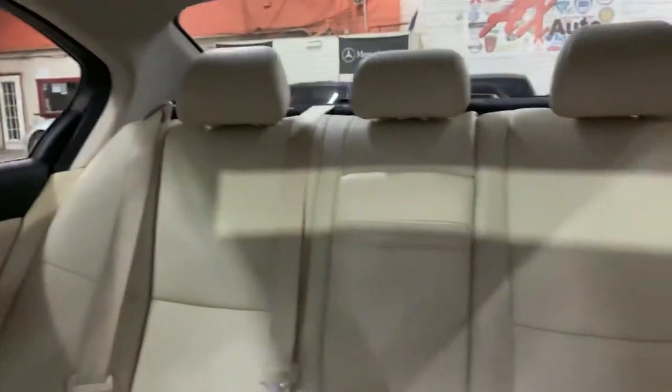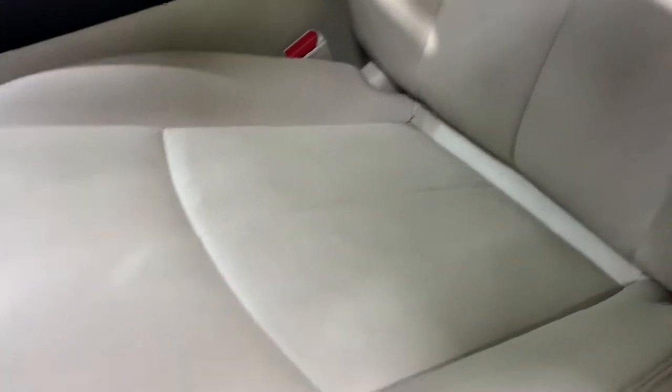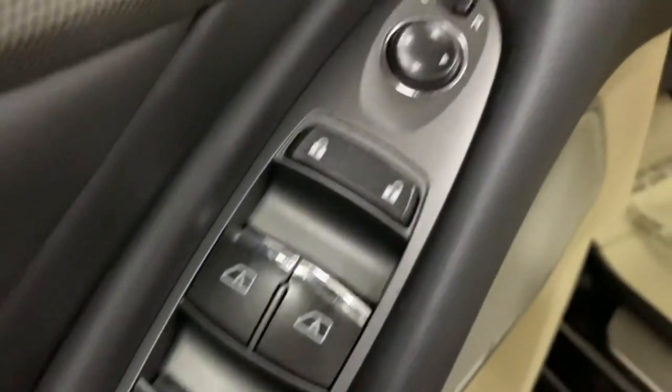I'm going to go ahead and show you the interior. As you can see, the seats are leather in beige color, and they're in pretty good condition — no tears. You also have power seats, power windows, power locks, and power mirrors.